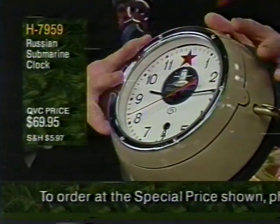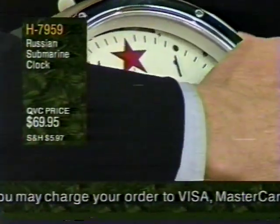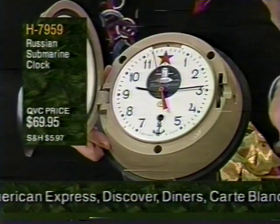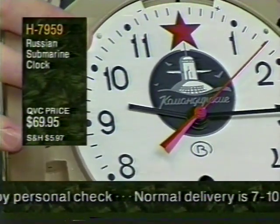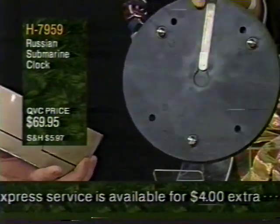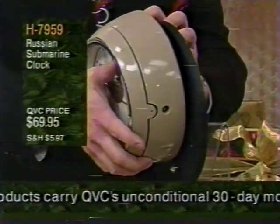The host is excited to show a Russian submarine clock, item H-7959. It's a one-week movement — you pop it open with a key, wind it up, and it keeps accurate time. On a submarine, they were prone to power failures; they had to know how long they'd been down before replenishing the air supply. At $69.95, it comes with a wall mounting panel — screw it onto the wall, and the clock rests in the grooves and locks in place.